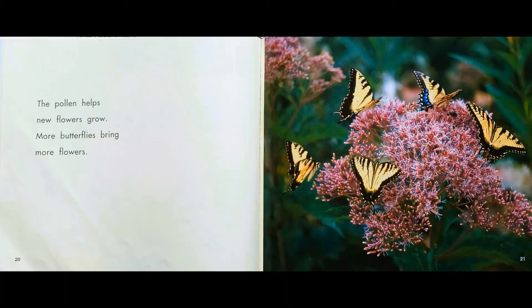The pollen falls off when butterflies land on new flowers. The pollen helps new flowers grow. Butterflies bring more flowers.